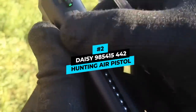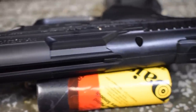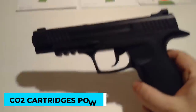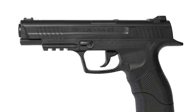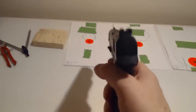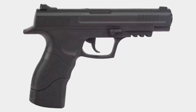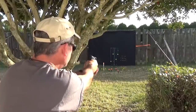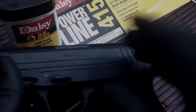Number 2 is the Daisy 985-415-442 Hunting Air Pistol. It has a smooth barrel suited for hunting, and the semi-automatic firing makes it powerful for target practice. CO2 cartridges power it. The BB repeater fires at a maximum velocity of 500 feet per second. A built-in BB magazine holds up to 21 shots, so reloading is not needed too frequently. The design makes it great for competition due to its higher velocity and frequent firing capability. However, the CO2 chambers are not obvious and require some effort to access, which may be a problem during frequent cartridge swaps.